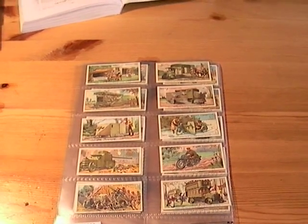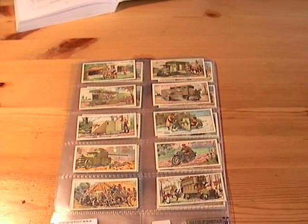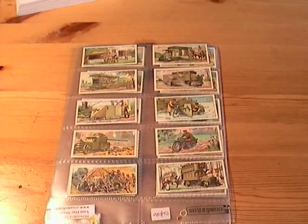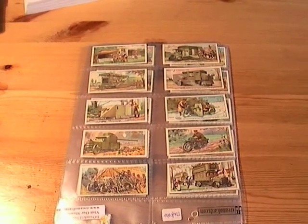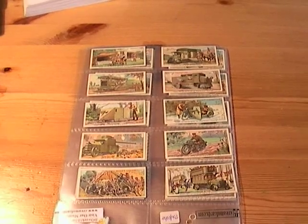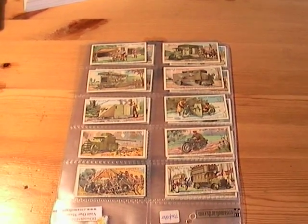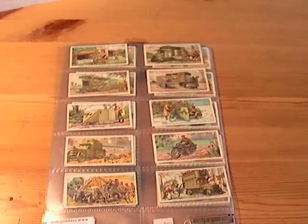Here's one of my personal favourites: Military Motors, issued by Wills in 1916. The reason for this is because it describes in full Technicolor armoured vehicles as they were being invented. The very first tank was invented during the First World War. The First World War was like a catalyst for lots of inventions that would go on to mould the very world that we live in today.